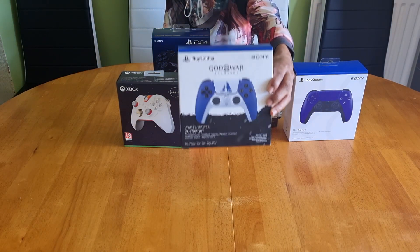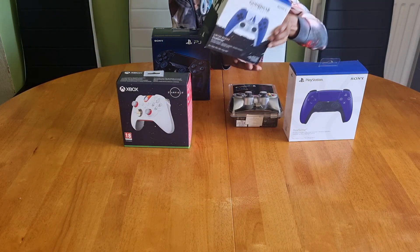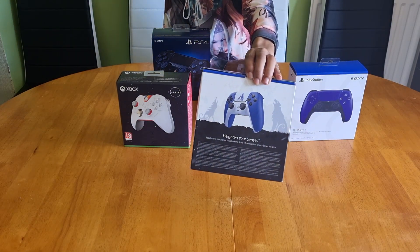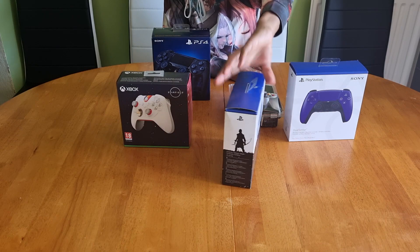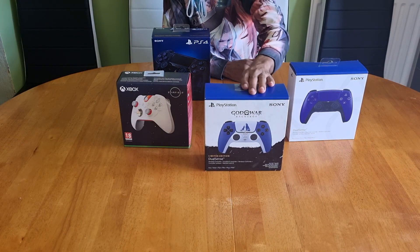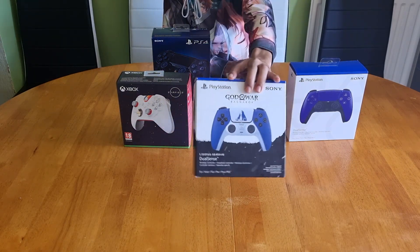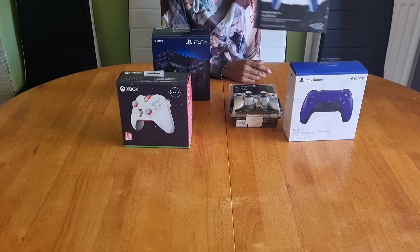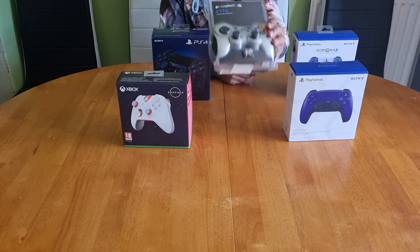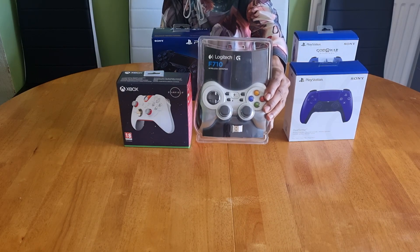This is the PS5 God of War Ragnarok limited edition DualSense — sealed. I always try to support Kratos when it comes to these limited edition controllers, so this is always going to be on my hit list. I have to say the price for this DualSense constantly keeps rising.